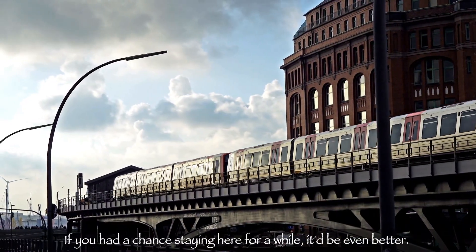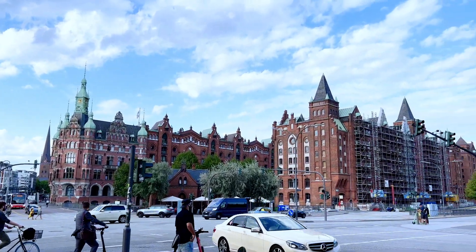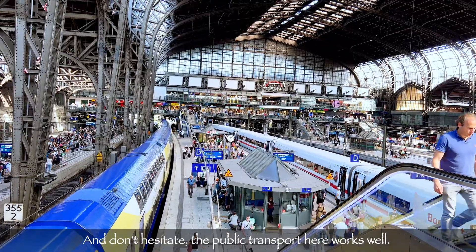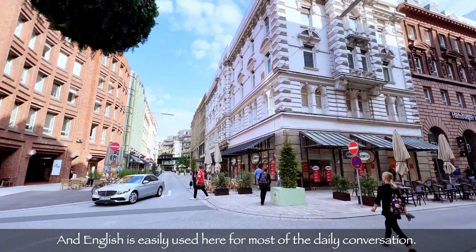We could highly recommend you visiting Hamburg. If you had a chance to stay here for a while, it could be even better — we think so. And don't hesitate: the public transport here works well, and English is easily used here for most daily conversations.